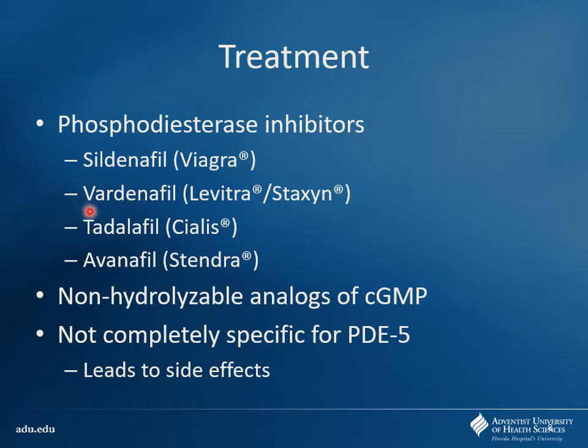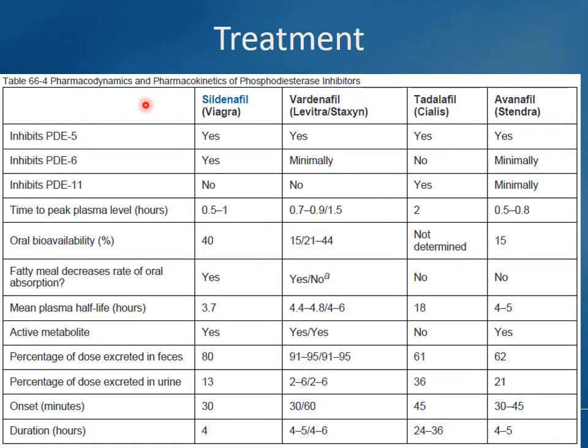The main drugs we have are sildenafil, vardenafil, tadalafil, and avanafil is the newest one. They differ a little based on their kinetics — some last longer than others, and some have a slightly different side effect profile. They're not completely specific for PDE5, and that's where you're going to see the side effects come from. Looking at the different phosphodiesterases they affect is important because this directly informs your side effects — visual side effects are more prominent with sildenafil, and myalgias and myopathies are more important with tadalafil.